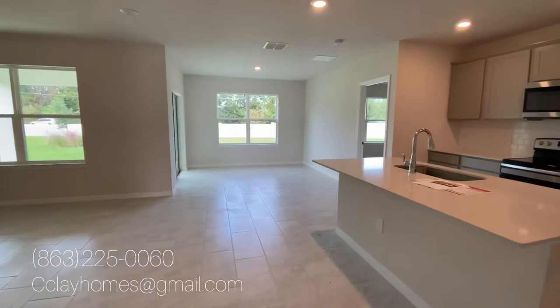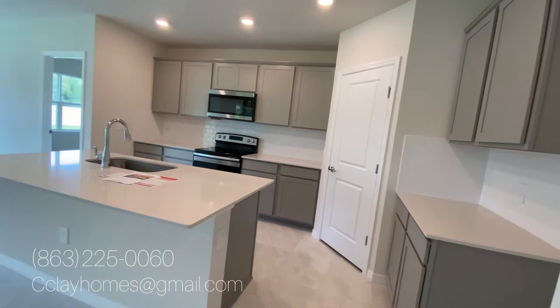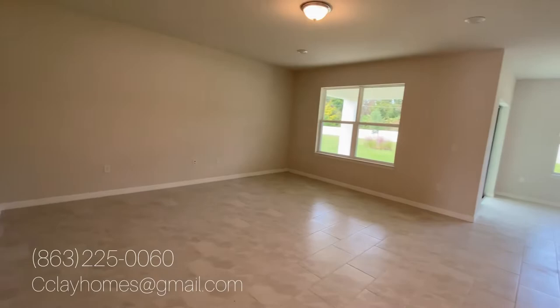Now we're getting into the good stuff. Here is your kitchen, your dining area, and your living area. The reason I chose to show you this home is because if I show you the model home — which sometimes we do on this channel — you're going to get wined and dined with all the bells and whistles. I want you to see what it really looks like before you move in, without staged furniture and different color paint on the wall.